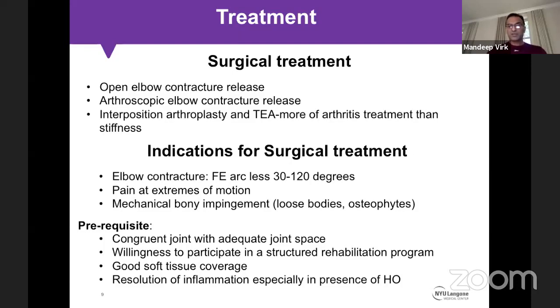Other prerequisites include good soft tissue coverage, especially for trauma cases. For heterotopic ossification, the timing is debatable. Traditionally we wait for active inflammation to subside — up to nine months to a year — but more recently there is a push to intervene earlier, around three months, if HO is visible on X-ray.